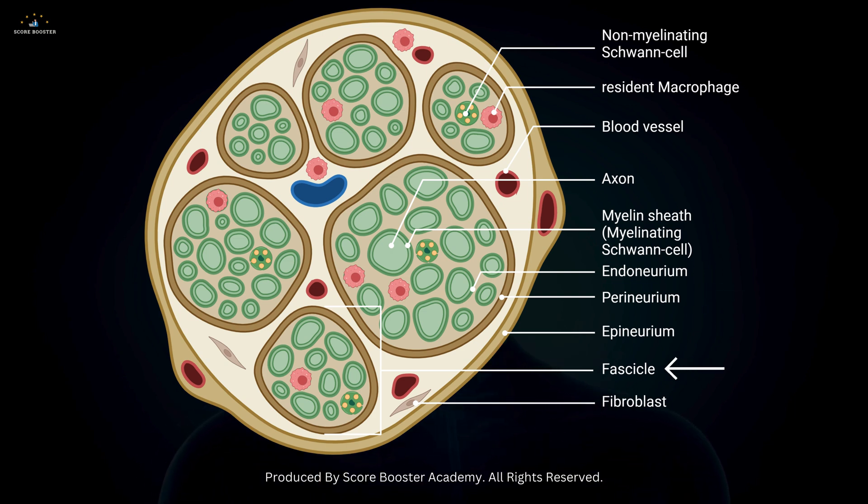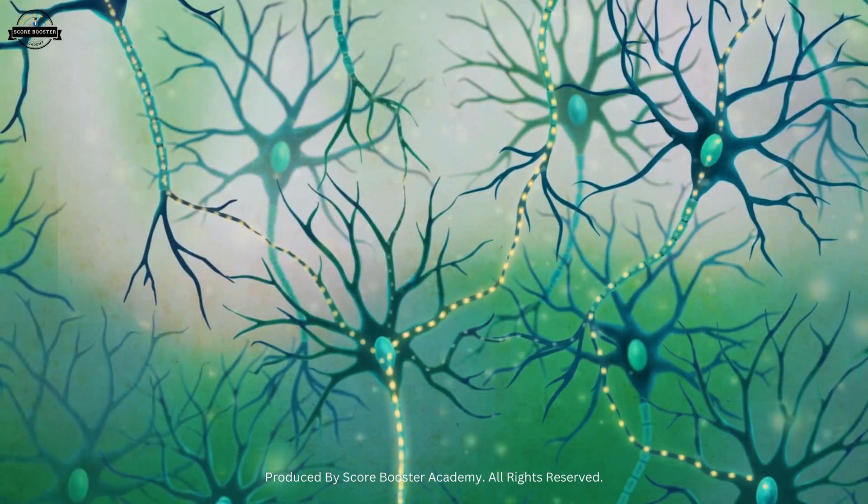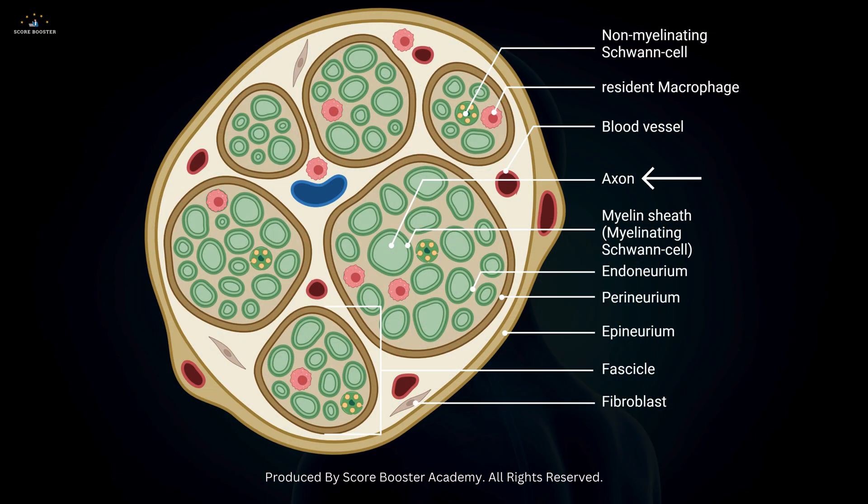Each fascicle is made up of many axons covered by a myelin sheath, a fatty layer that acts as insulation and speeds up signal transmission. Finally, each axon within the fascicle is encased in a delicate layer of connective tissue called the endoneurium.